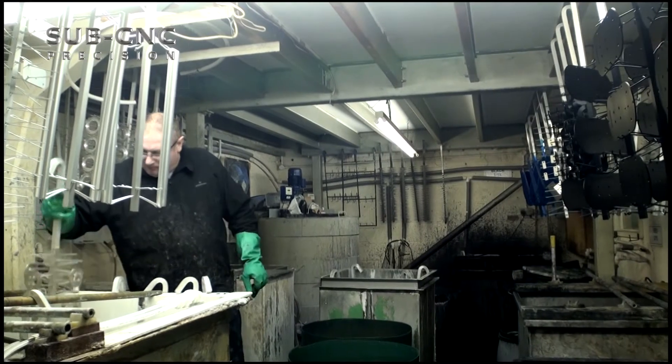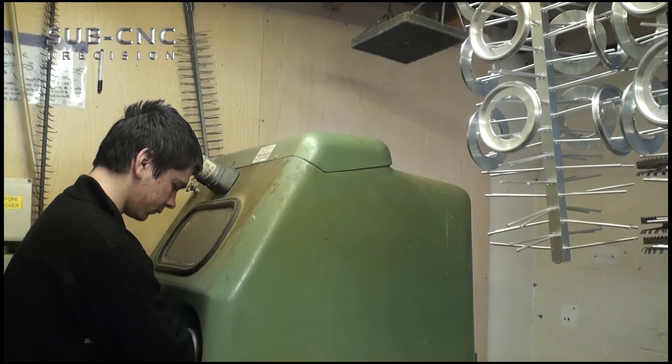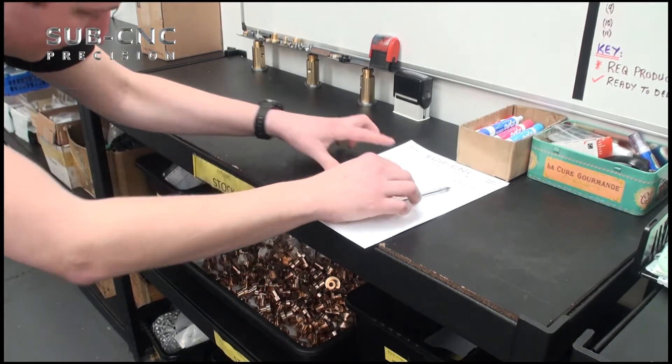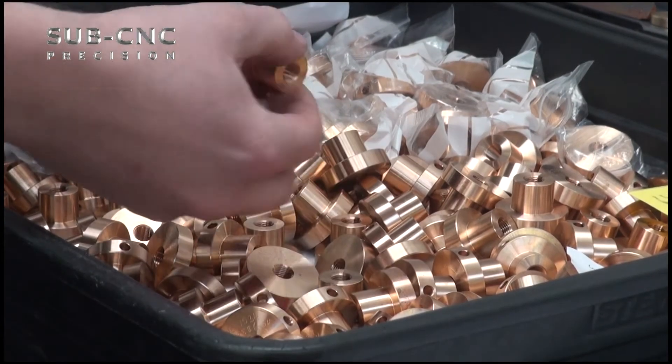Our manufacturing facility also offers in-house anodizing, NCP, passivate and bead blasting together with laser engraving. Stock holding and Kanban service for just-in-time delivery. Scheduled deliveries are made for customers with annual requirements.